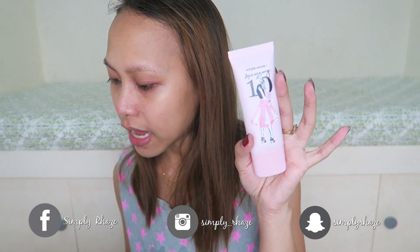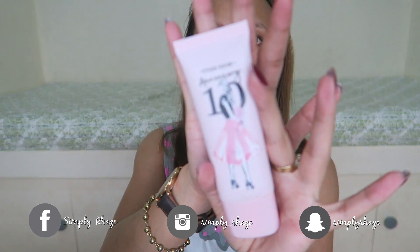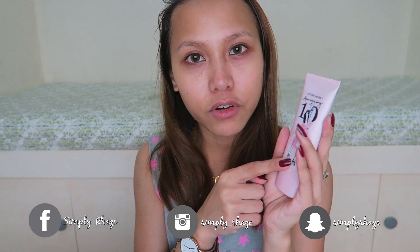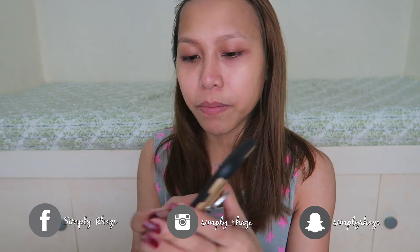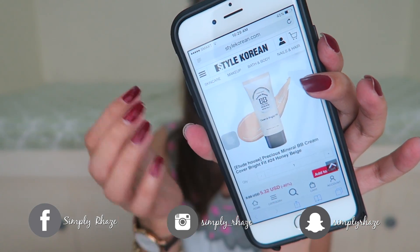I will be reviewing the Etude House Precious Mineral BB Cream Cover Bright Fit. It looks like this, but the original packaging — this is actually the 10th anniversary packaging. I got mine from stylekorean.com. I looked for it on the Etude House PH website but they don't have this specific BB Cream.